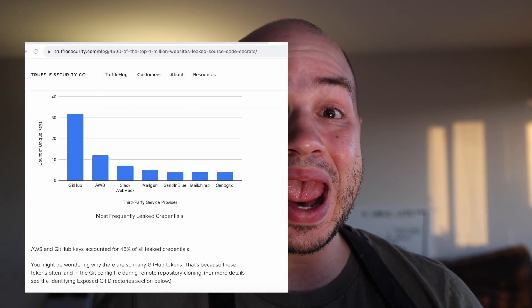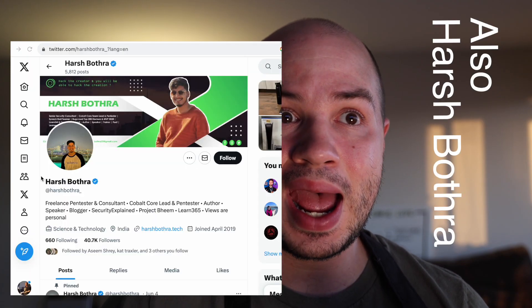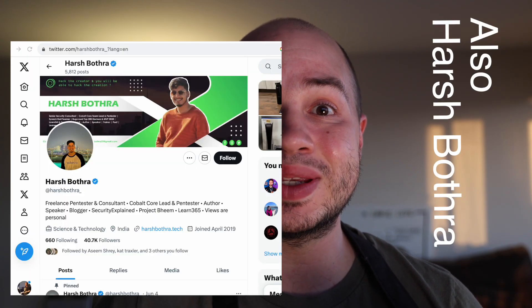4500 of the 1 million most popular websites accidentally exposed their backend source code, which contained passwords and API keys ranging from AWS root keys, GitHub tokens with write permissions, and SSL private certificates. A small team of researchers — myself, Hack Luke, who will introduce himself...